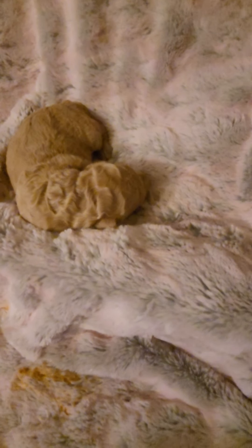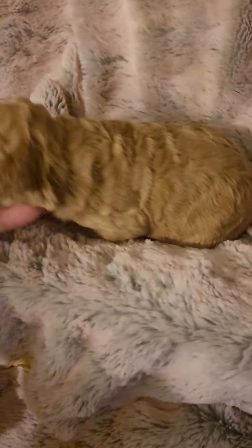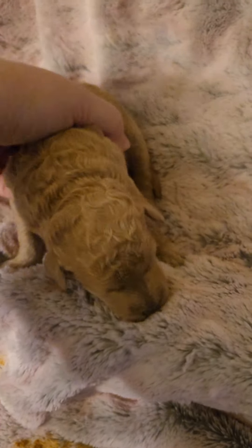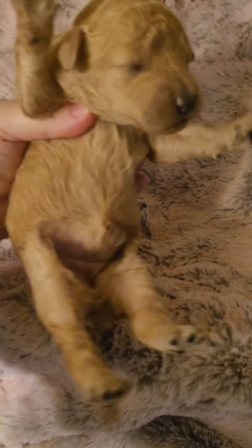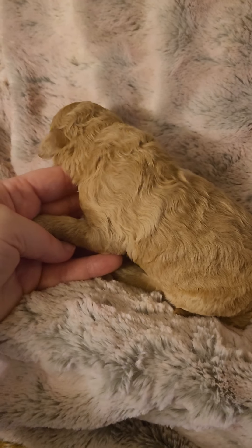Last, we have this light apricot girl. She's really curly. She has a black nose. I don't think she has any white on her. That's her chest — she looks pretty solid. That's her underside. This is a curly apricot, light apricot, maybe cream girl.